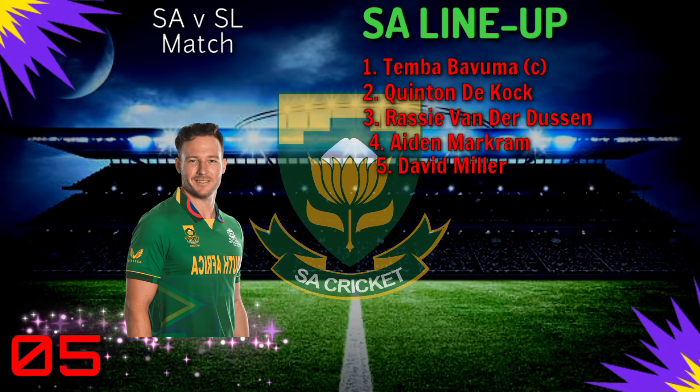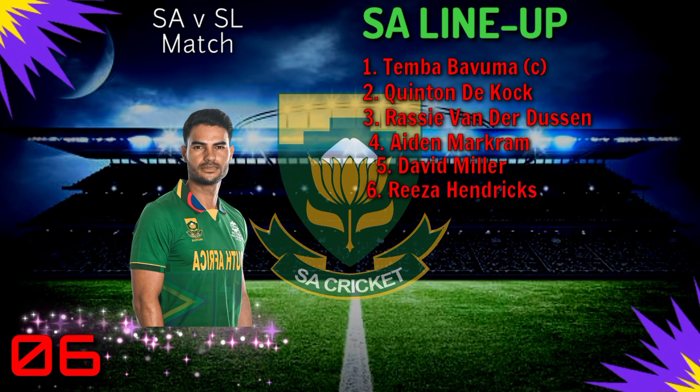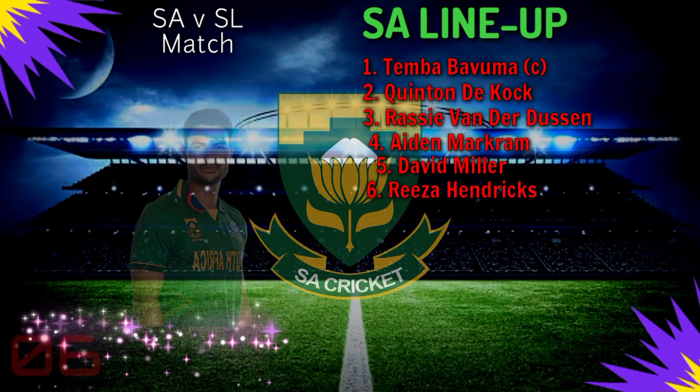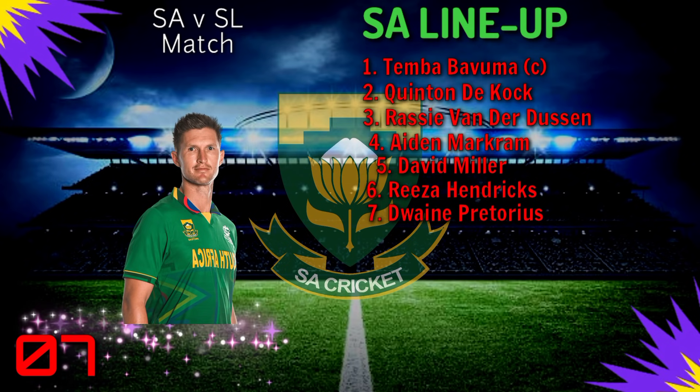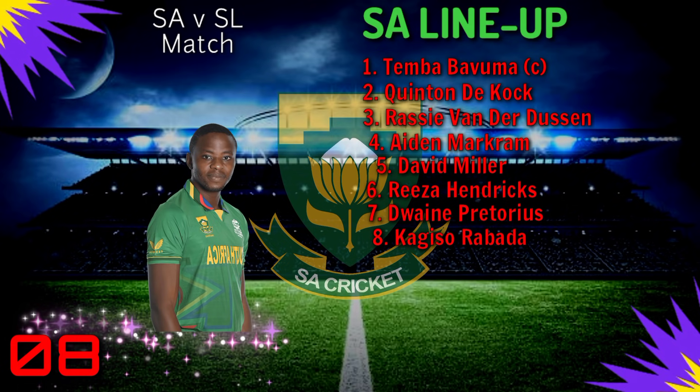Number 5: David Miller. Number 6: Reeza Hendricks. Number 7: Wiaan Mulder. Number 8: Kagiso Rabada.